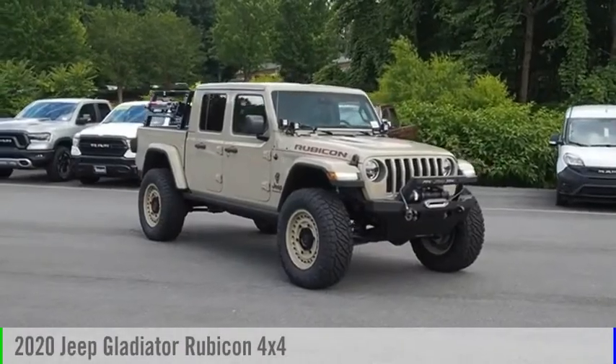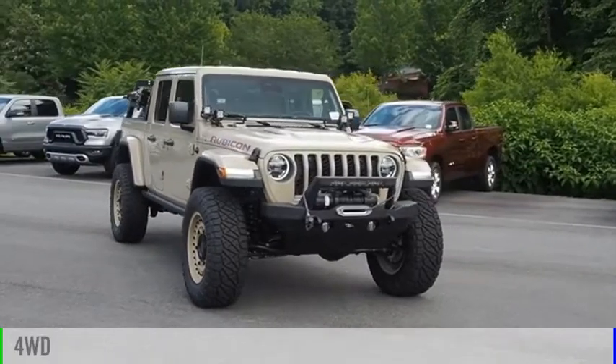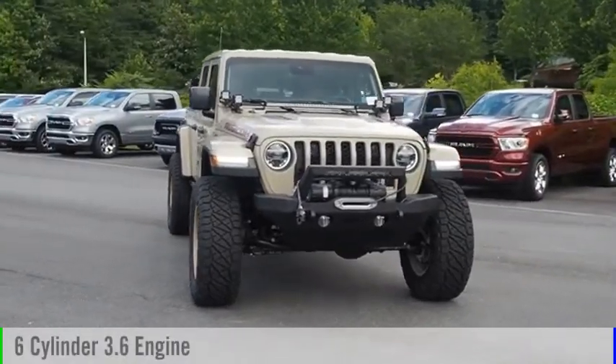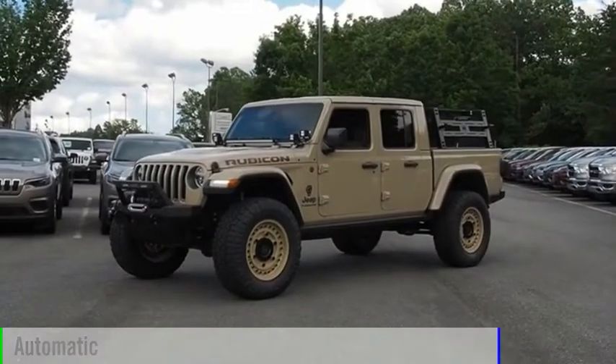We are pleased to show you the 2020 Gladiator. This vehicle is powered by a four-wheel drive, six-cylinder, 3.6-liter engine, and comes with an automatic transmission.